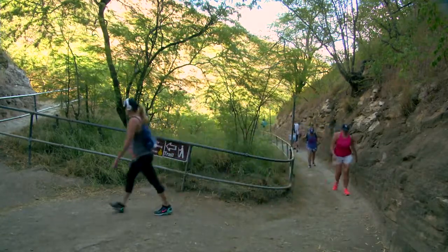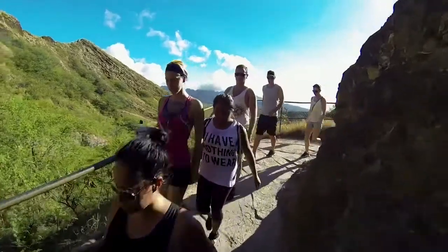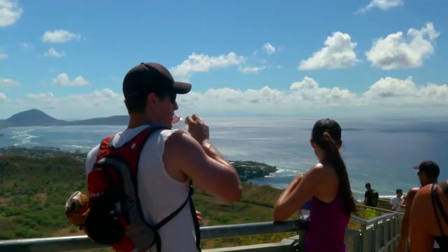This moderately difficult hike is 1.6 miles round trip and it's best to plan for two hours to complete it. Dress for hiking in warm weather, wear comfortable shoes, and bring some drinking water.